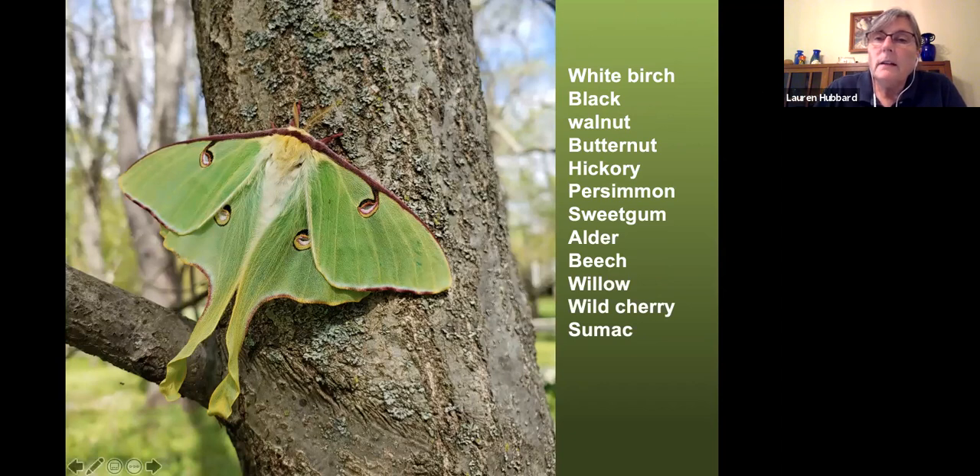If you have the right plants, you get things like this beautiful luna moth. I found one while pulling weeds — it had just pupated and was on the trunk of a butternut. You can plant many other trees and still attract this beautiful moth, including edible persimmons. So there are both wildlife and food benefits to planting native trees.